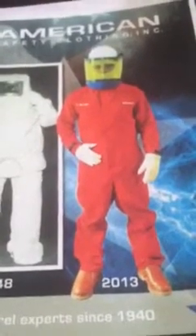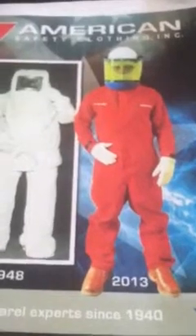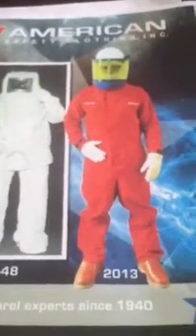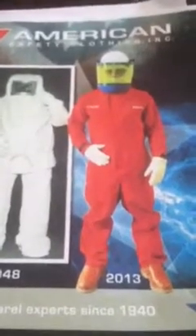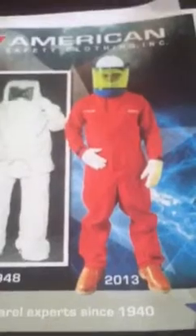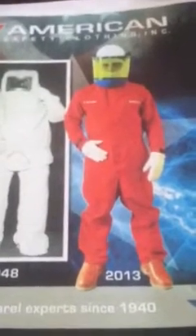So the question I ask all the stores is this: your customers are coming in and buying voltage detectors, buying meters. You sell a lot of Fluke products, a lot of Greenlee, a lot of Ideal. The question is, if you're selling them the testing equipment, why not the clothing to be worn when they have to test?